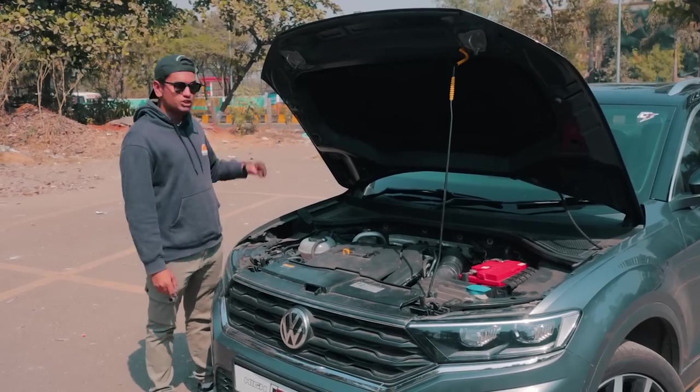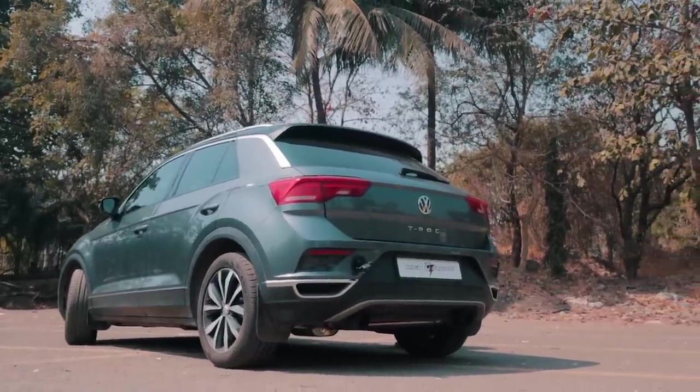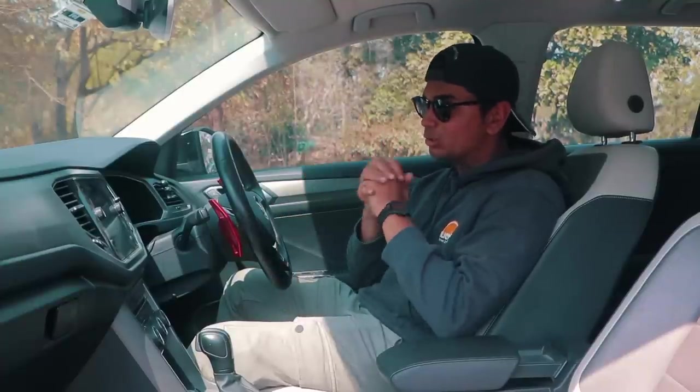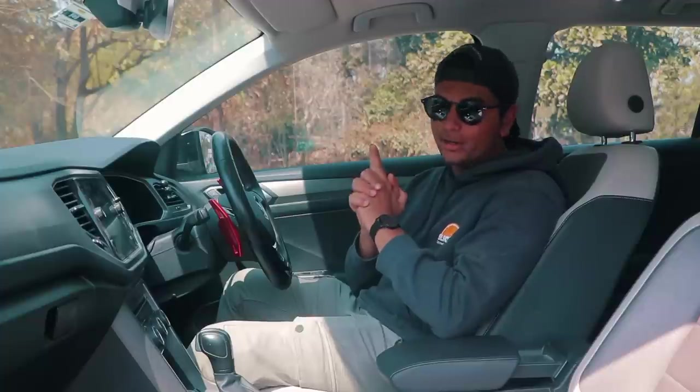Want to hear what that sounds like? Check it out. Unfortunately, the car still has its rev limiter, so it's not revving beyond 4000 rpm, but trust me, it sounds quite good.